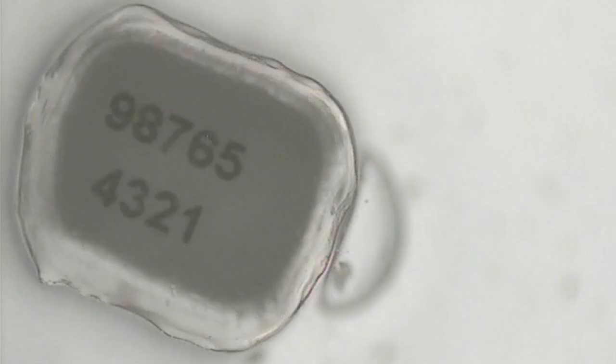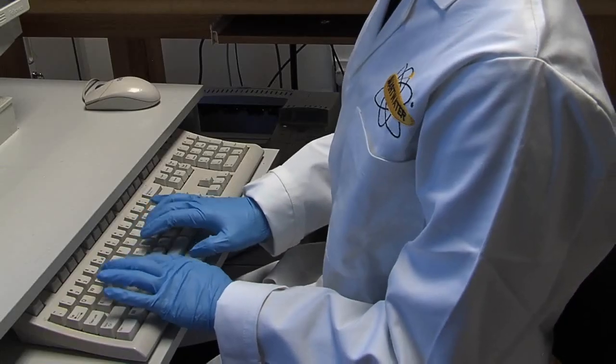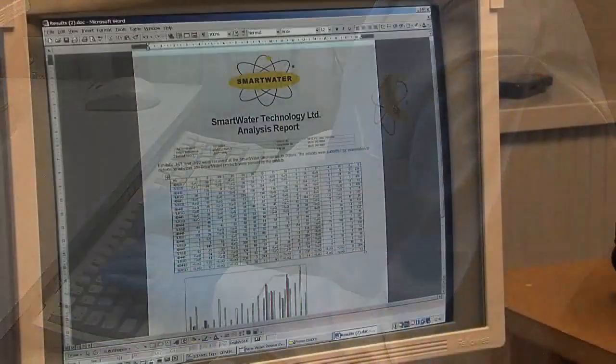Some Smart Water forensic coding products also contain micro-dots which feature a unique reference number directly relating to the Smart Water forensic code. This number can be read under 30 times magnification to instantly identify the owner of the property via our databases.